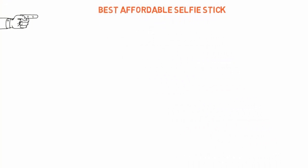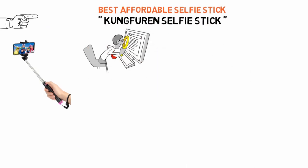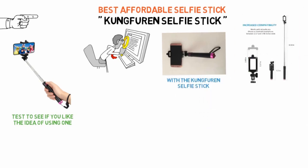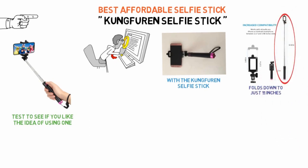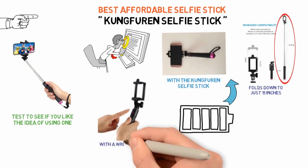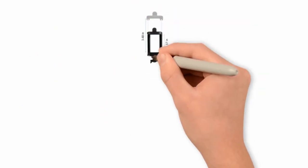Up next we have the best affordable selfie stick, which goes to the Kung Furan Selfie Stick. Selfie sticks are not expensive pieces of gear to start with, but if you're looking for a selfie stick to test to see if you like the idea of using one, or if you want one for a child, you may want to really save some money with the Kung Furan Selfie Stick. It extends to as long as 31.8 inches and folds down to just 11 inches, so it has some nice versatility in length. The battery life is impressive, it offers remote shutter along with a wrist strap for added security. The Kung Furan Stick doesn't support as many smartphone models as some others do, but its mount will accommodate typically sized models.